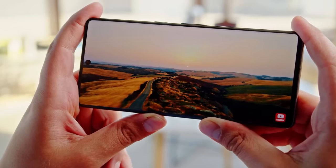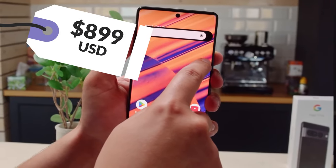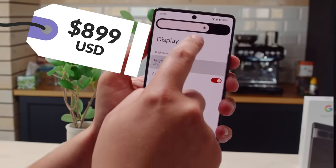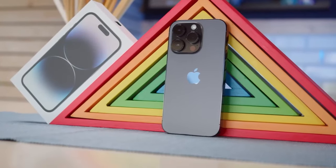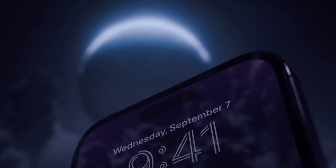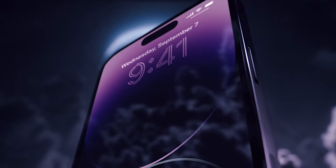The best thing about this model is its price. With a starting price of $899 USD, the Pixel 7 Pro is a great blend of performance and value. Taking the second spot on our list as the best iPhone is Apple's iPhone 14 Pro — and its larger counterpart, the Pro Max.